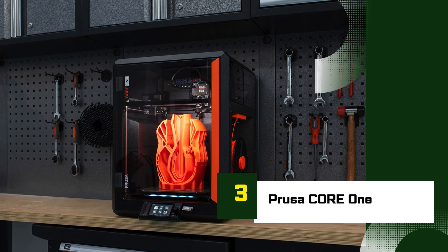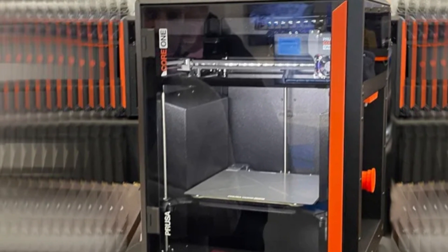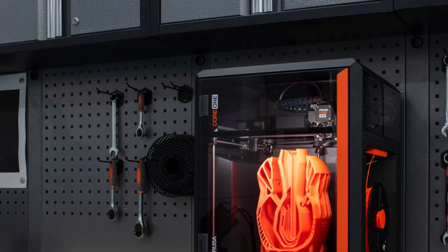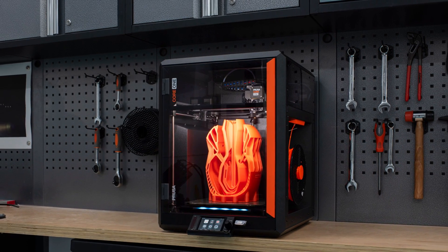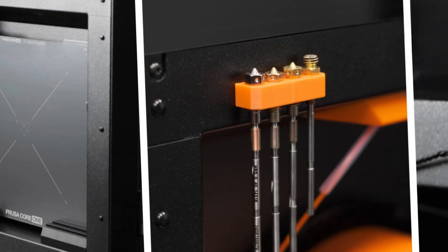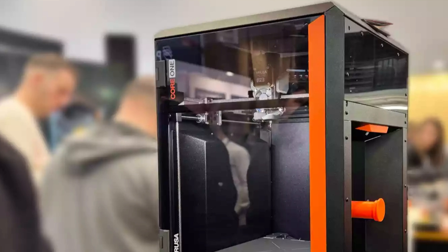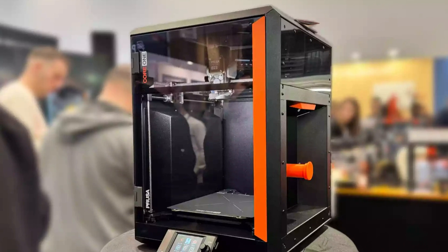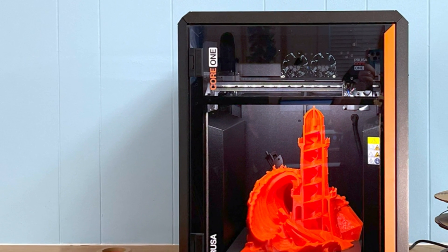Number 3: Prusa Core 1. The Prusa Core 1 is Prusa's bold step forward into high-performance, next-generation 3D printing. Designed for serious hobbyists and professionals alike, this CoreXY-based printer combines Prusa's legendary reliability with a sleek, modern design and cutting-edge capabilities. Its robust all-metal frame ensures maximum stability, while the enclosed build chamber maintains consistent temperatures for flawless prints, even with demanding materials like ABS, PC, and nylon. What sets the Core 1 apart is its precision motion system and high-speed printing capabilities — with a build volume of approximately 250×250×250mm and print speeds reaching up to 400mm/s — targeting users who demand efficiency without compromise.